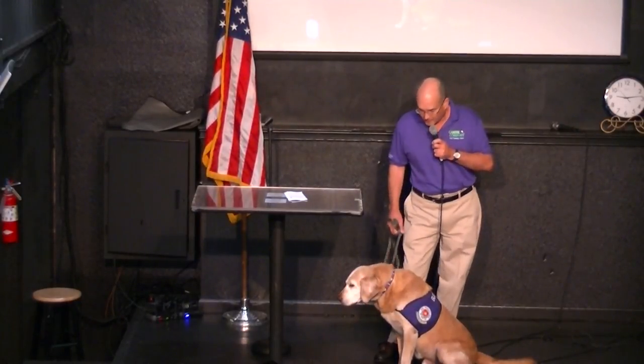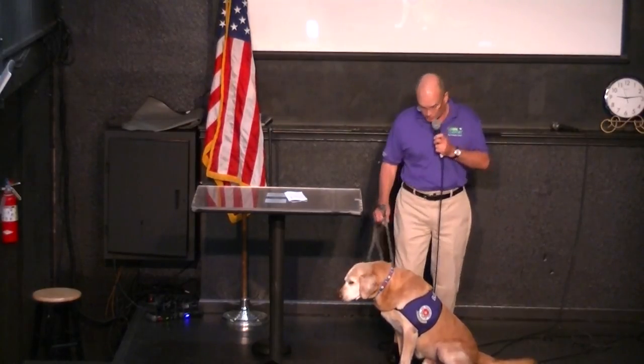Buddy is a 12-year-old rescue dog. We have no history on him — we got him when he was three, and as far as we know, he had no history of being a trained dog. We went through the Valley Humane Society program, certified Buddy, and I went through the training as well. Subsequently, Buddy got recognition through AKC — the American Kennel Club — as a therapy dog, and also received higher-level certifications through AKC.